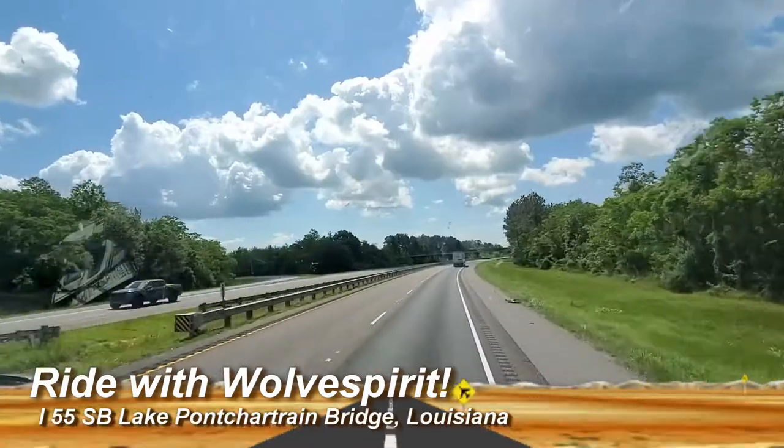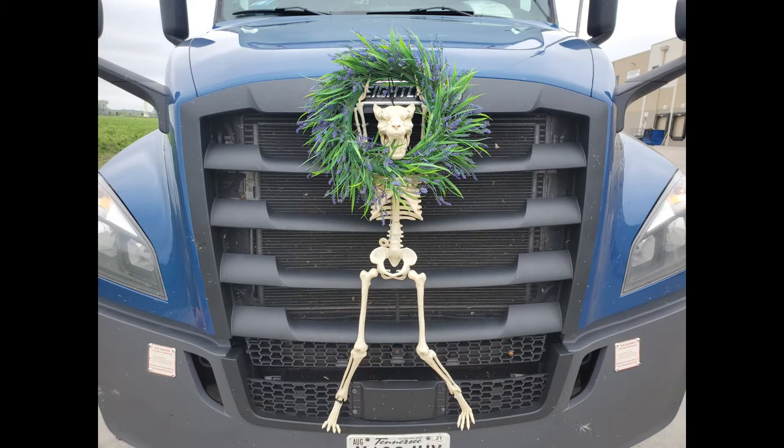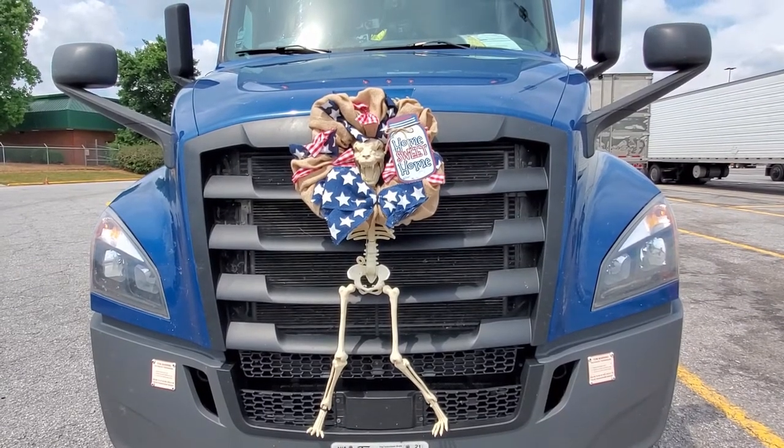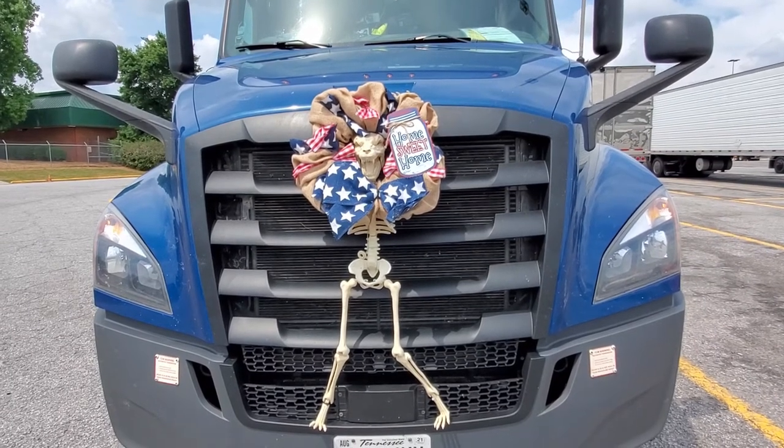I wanted to show you something like Pontchartrain Bridge. I want to introduce you to our mascot Wolf Spirit. He's currently dressed up in his spring decoration, and also his flight day and 4th of July decoration. When we say you're riding with Wolf Spirit, this is who we're talking about.